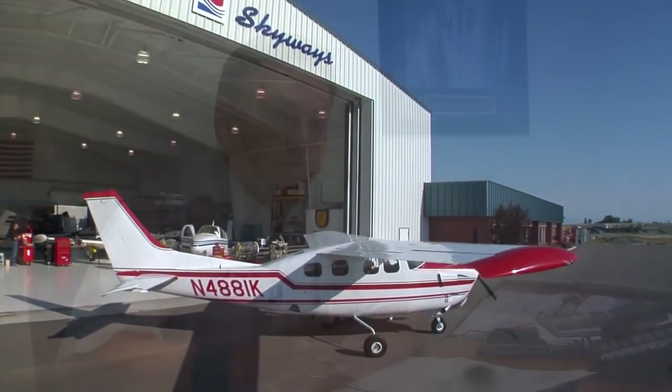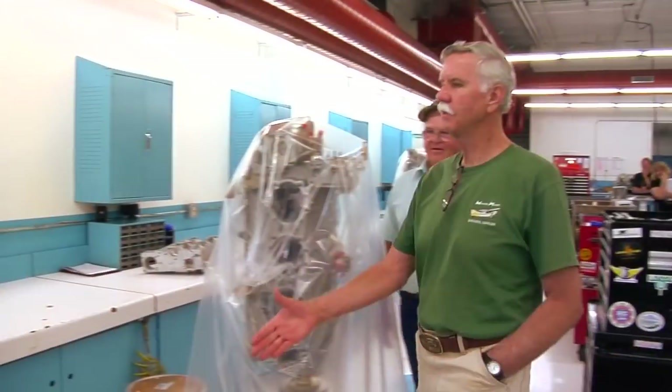It's our job at Western Skyways to get the information for the customer and lay out all the options so that you're armed to make the decision that's best for your situation. Whether it's a factory engine you need or somebody else's engine, we're going to tell you what the best option is. We really pride ourselves on helping customers make the right decision.